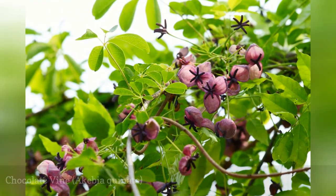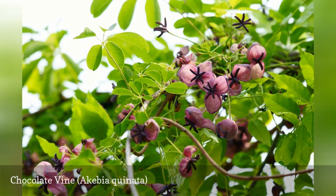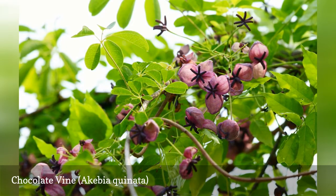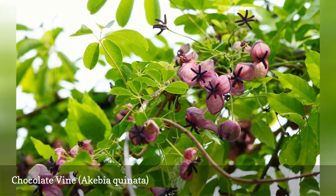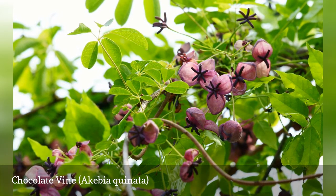Akebia quinata is an April bloomer that produces spicy-scented, brownish-purple blossoms that hang like pendants. Even after the flowers fade, the semi-evergreen foliage of the akebia vine remains very attractive with lush, oblong leaves, usually grouped in leaflets of five. The other common name for this plant is five-leaf akebia. Not only does the vine add beauty to the landscape, it also produces an edible fruit.